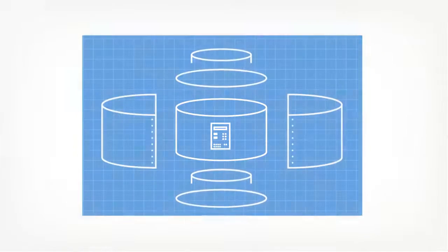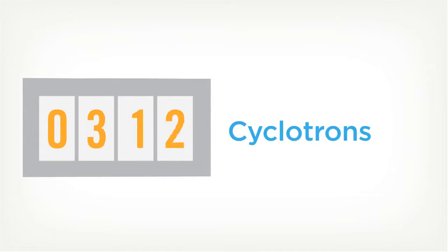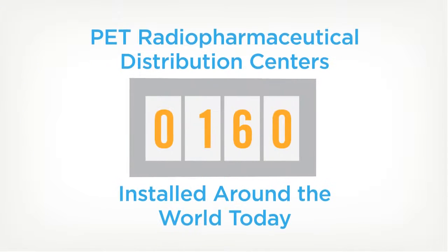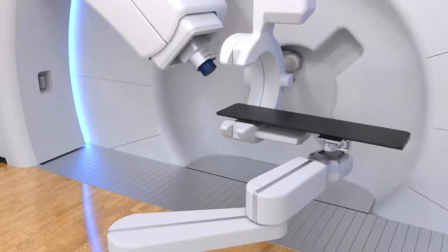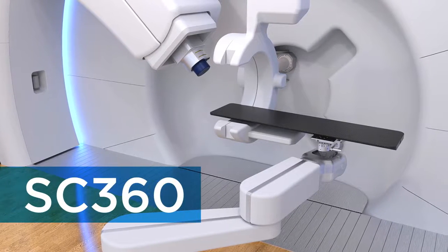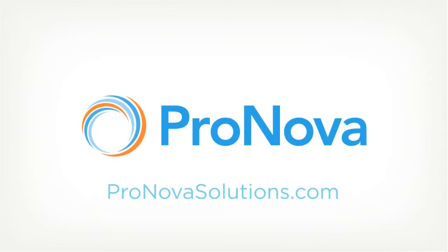Our team's early work revolutionized cancer diagnostics by commercializing PET technology and helping to create an industry that has produced more than 350 cyclotrons, more than 3,000 PET and PET-CT systems, and more than 160 PET radiopharmaceutical distribution centers around the world today. The same team will redefine cancer treatment once again with the introduction of the SC360 proton therapy system. Learn more at pronovasolutions.com.